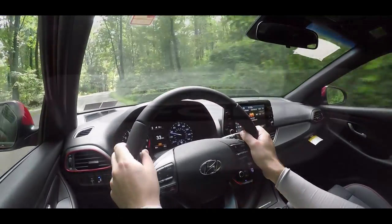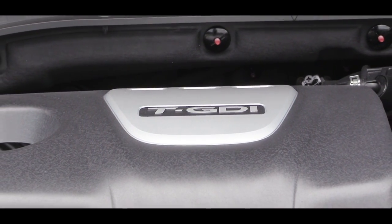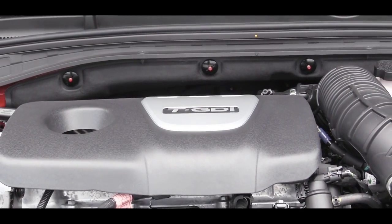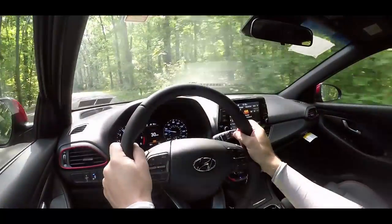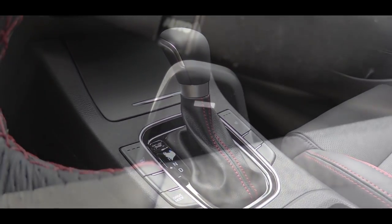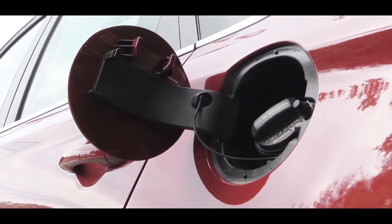The one I have today is the Sport setup, powered by a 1.6-liter turbocharged four-cylinder engine putting out 201 horsepower at 6,000 RPM and 195 pound-feet of torque, with that power band good from 1,500 to 4,500 RPM. Power goes to the front wheels through either a six-speed manual or a seven-speed dual clutch with paddle shifters. Fuel economy is 22 city, 29 highway for the manual and 26 city, 32 highway for the dual clutch.